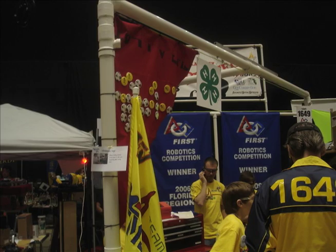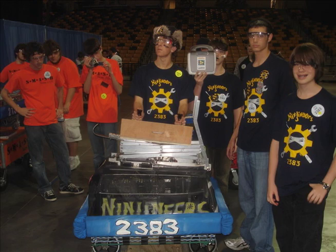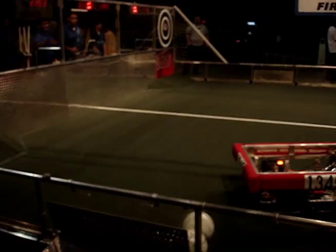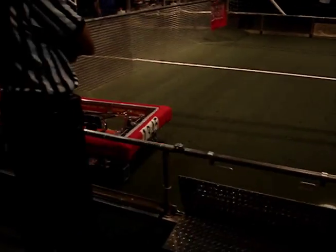The 2010 competition consisted of a little over 1,800 teams from around the world with original robots competing against each other in a soccer match. The Ninjaneers placed 28 out of 53 teams in their series of games.